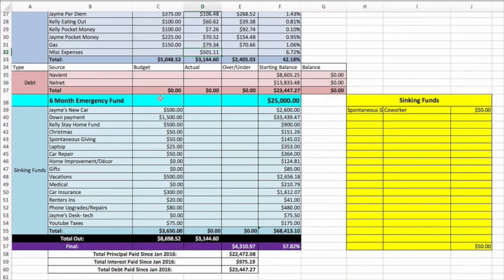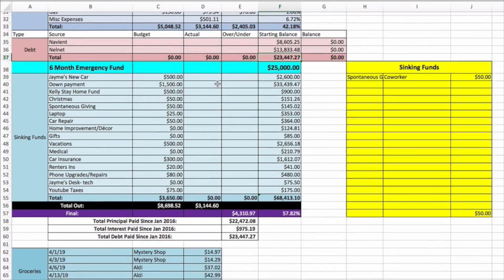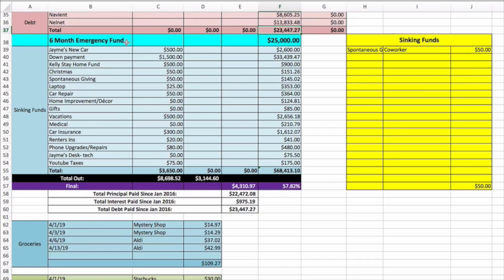Debt is at zero — we are debt free! We leave this in here to remember that we paid off twenty-three thousand dollars worth of debt. Sinking funds — my favorite part! Here's our six-month emergency fund sitting at twenty-five thousand dollars. We're looking to bump that up to a full year emergency fund, but we're also saving for the house, so we'll revisit that after we get the house.